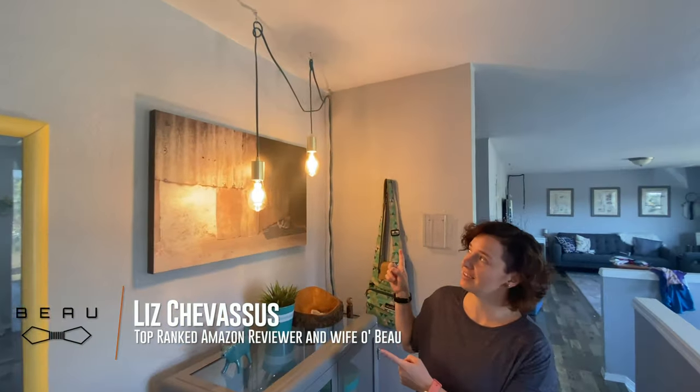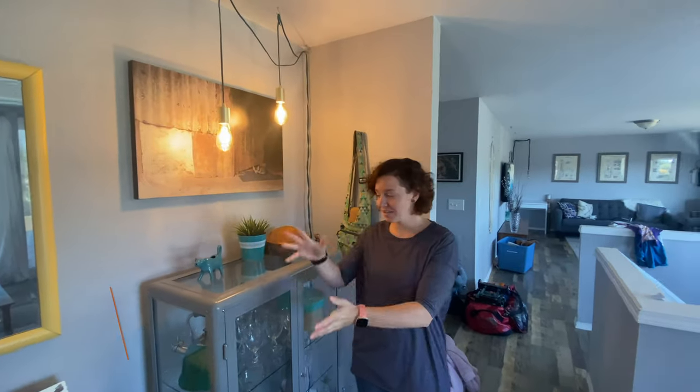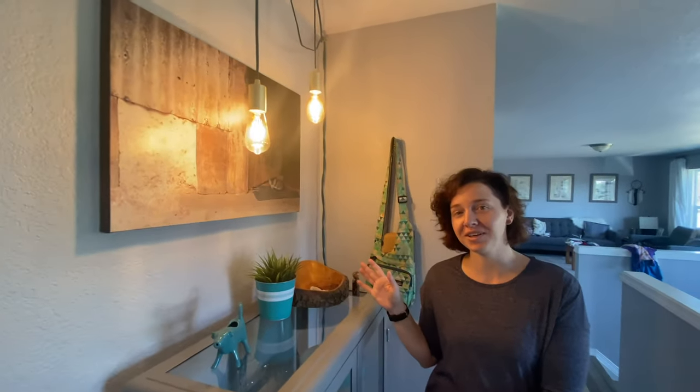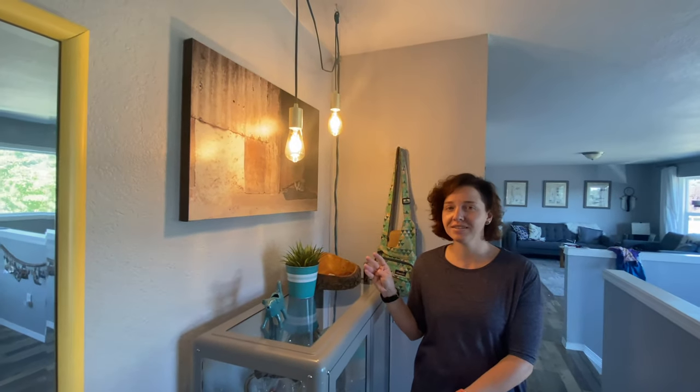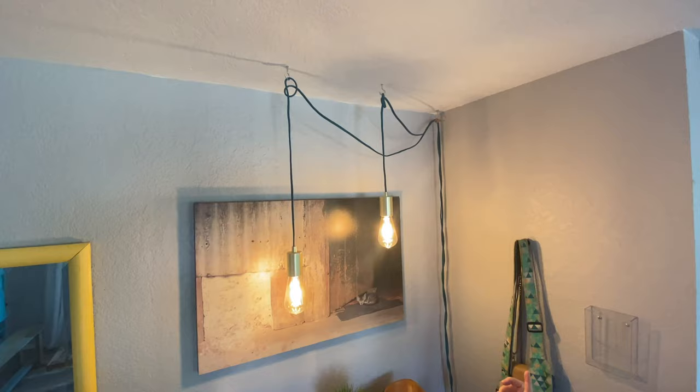Today we are coming at you with the Novogratz Pendant Light. If you can see around me, you can tell that my favorite color is teal, turquoise. So I was super excited when I found these because they come in the cutest color.